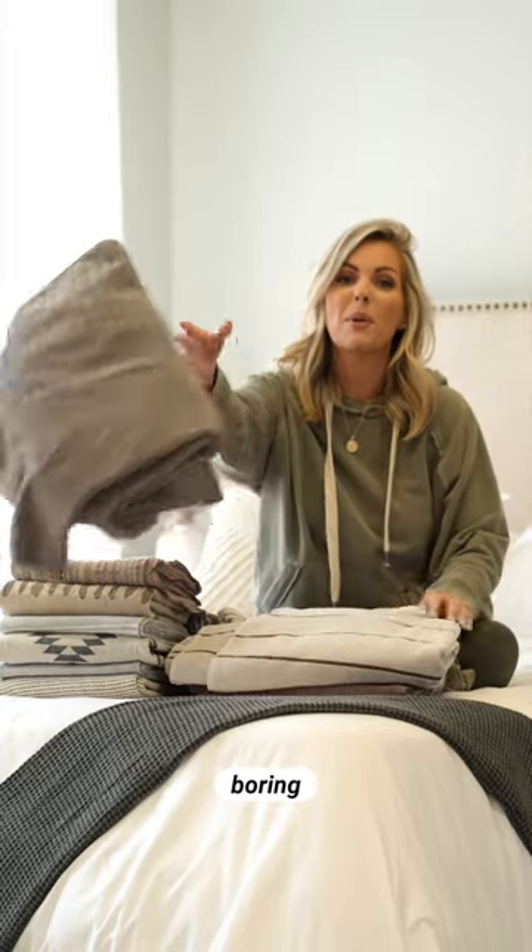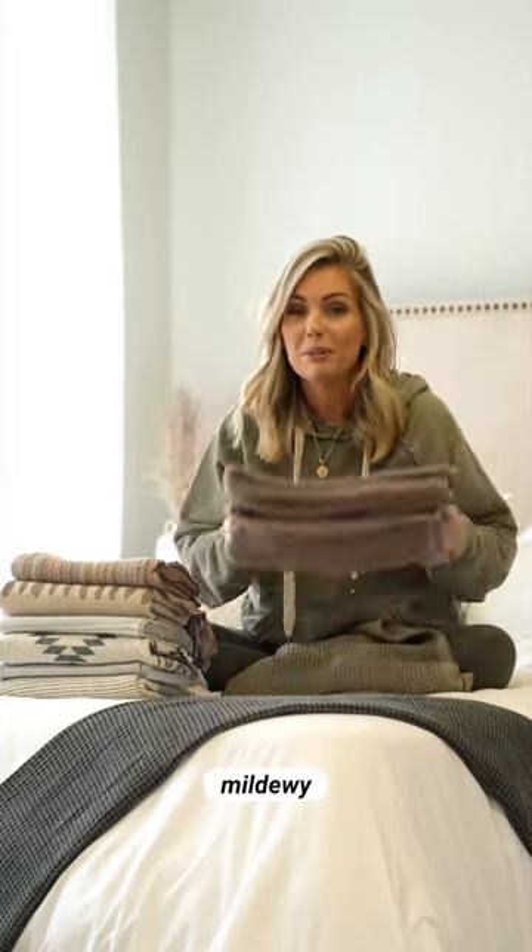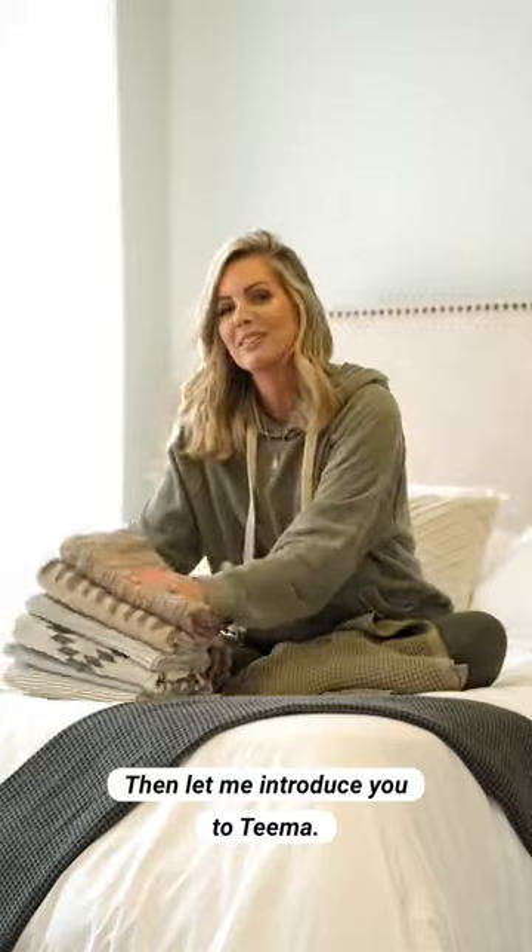Are you tired of bulky, boring, scratchy, mildewy towels? Then let me introduce you to Tima.